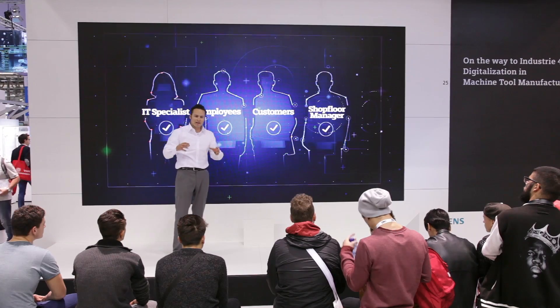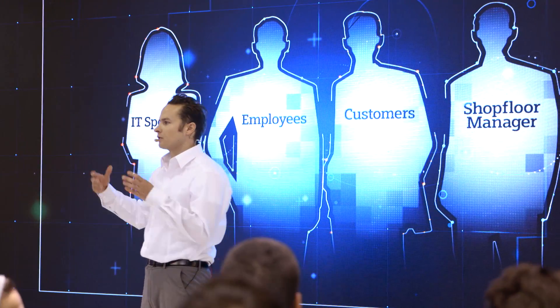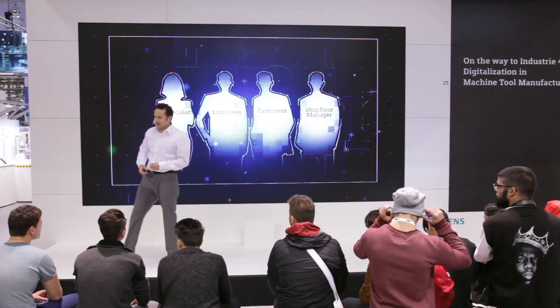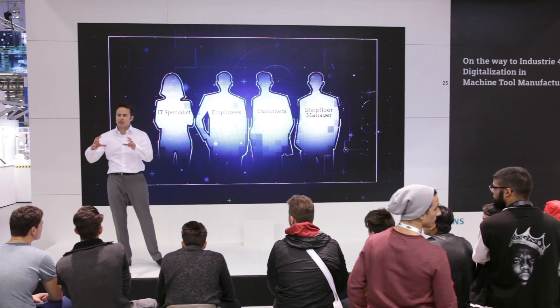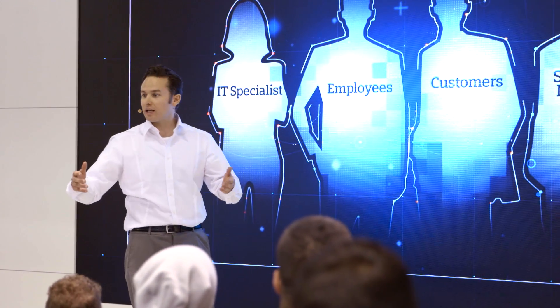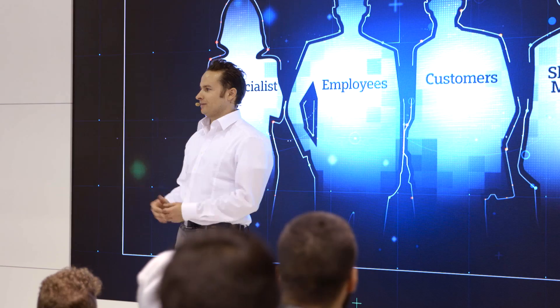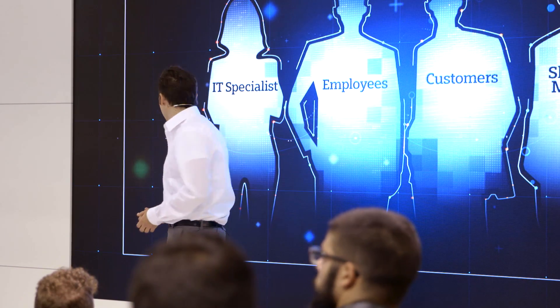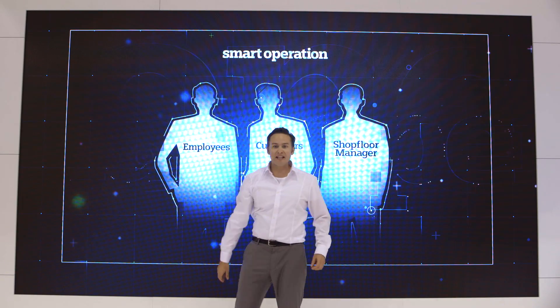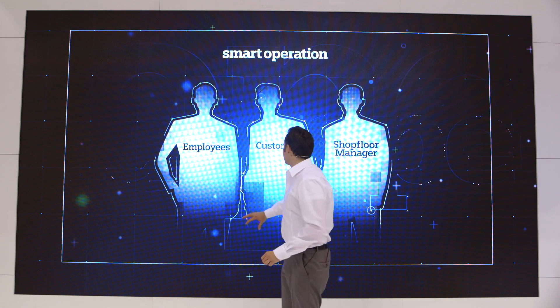Exactly. Siemens really put some thought into this. And here today we'll be showing you a solution that makes digital integration of machines and production processes easier than ever before, especially in the job shop — Smart Operation. And the best thing is, you won't need the help of an IT specialist. Installation is amazingly easy and can be done by almost anyone on your team.